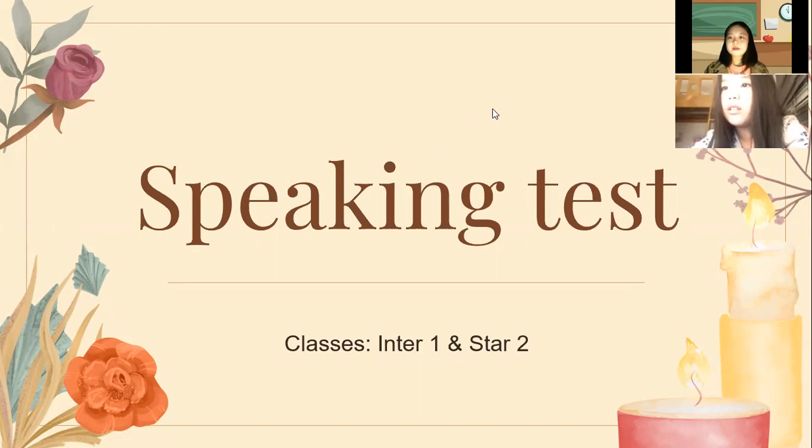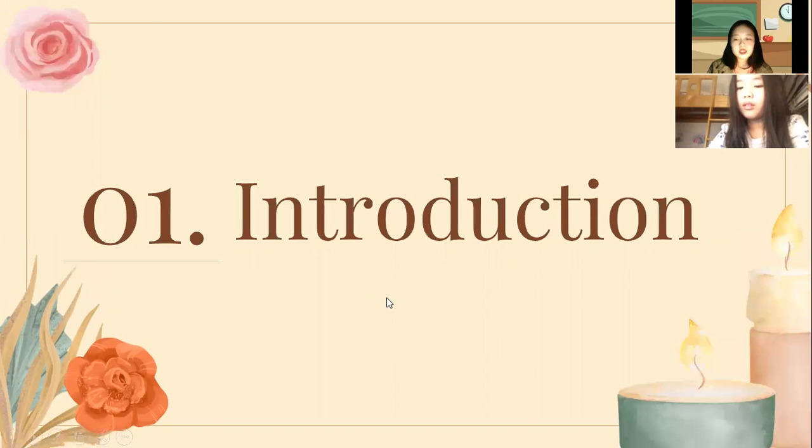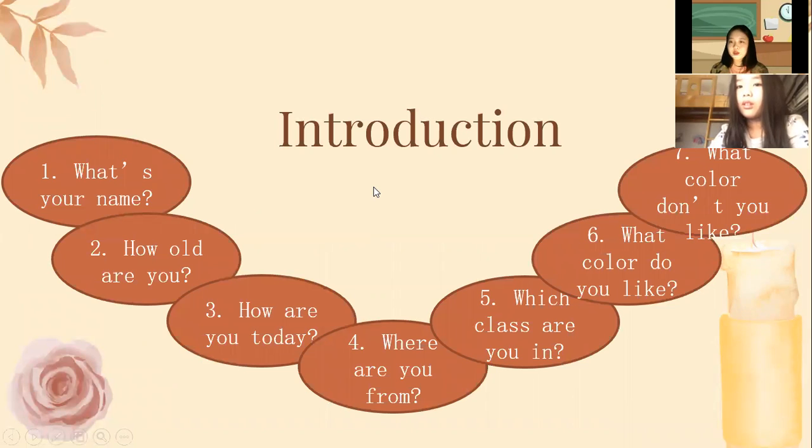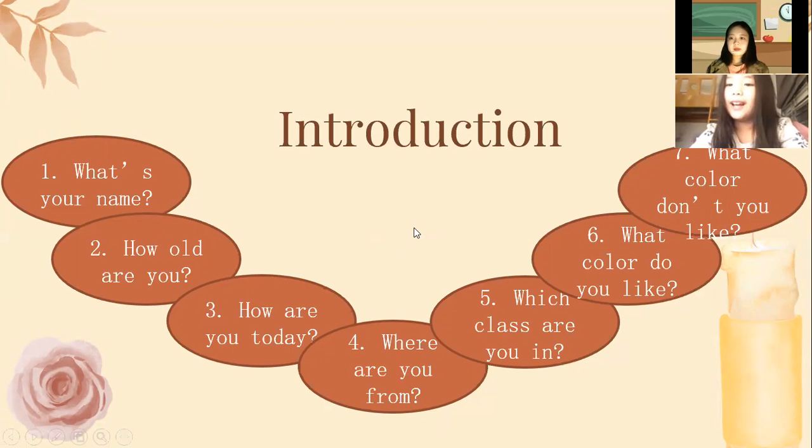Hello, good job. This is the very first speaking task for you. Be comfortable and be confident. We have five parts in total. Part one: introduction. Lisa, can you introduce yourself? Hello everyone, my name is Lisa. I'm happy today. I'm from Vietnam. I'm in class one. I like black, I don't like pink. Good job, very well Lisa.